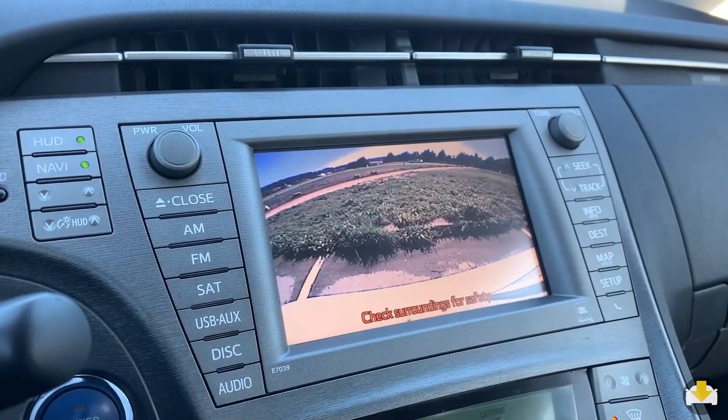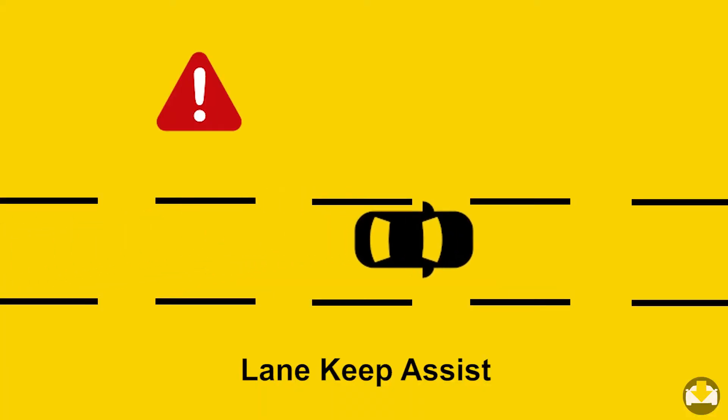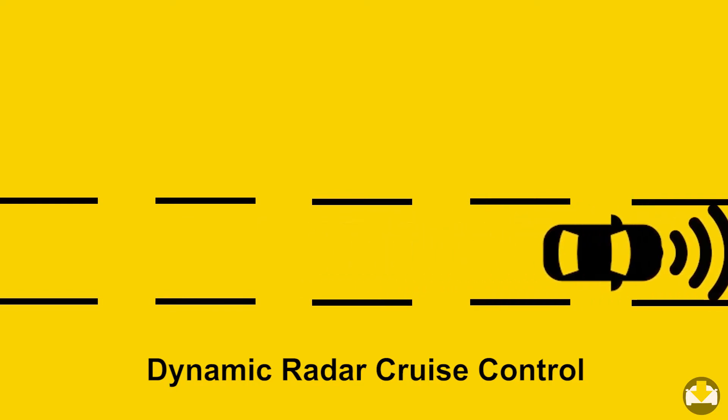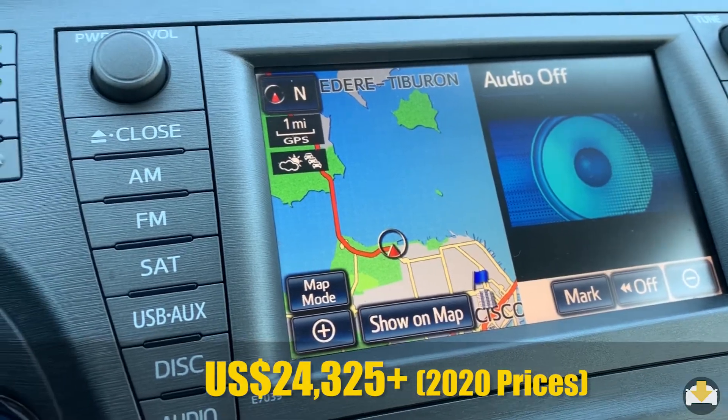Other tech features include a backup camera, navigation, lane keep assist, and dynamic radar cruise control. It's pretty impressive to see this level of technology in a car at this price point.